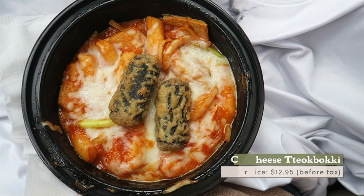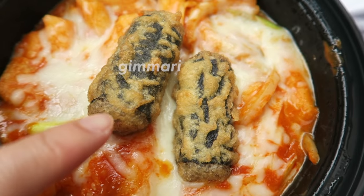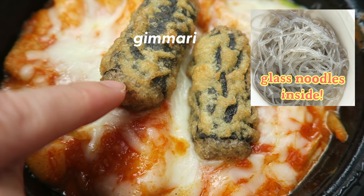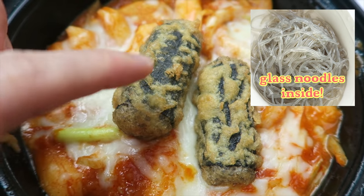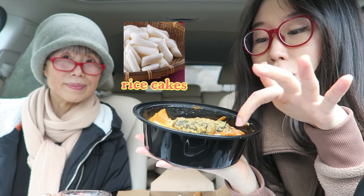Heads up, this is not a traditional style tteokbokki. They put cheese on it and also kimmari — these are Korean rolls with japchae noodles inside. The dark stuff is seaweed, and it was fried. And of course being tteokbokki, it has rice cakes and also some fish cake.